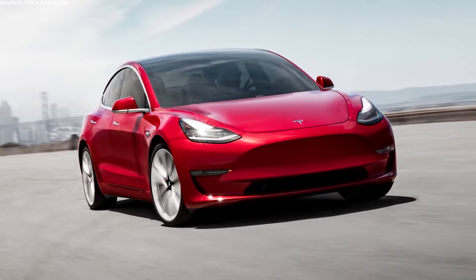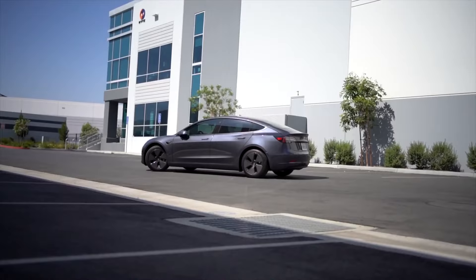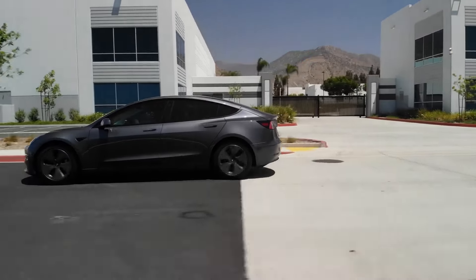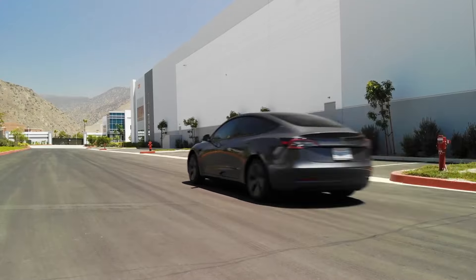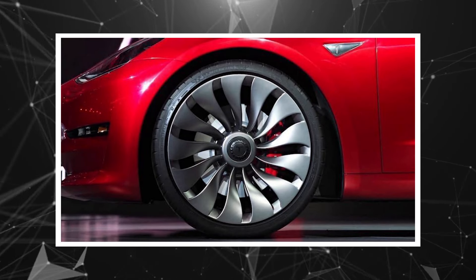The obvious curves, the lack of a front grille, and unmistakable LED DRLs complete the look for any Tesla. While sharing these characteristics with other Teslas, the Model 3 manages to maintain an identity of its own. Some of the notable expected exterior features of the 2022 Tesla Model 3 are LED headlights, LED taillights, glass roof, and 21-inch optional turbine alloy wheels.